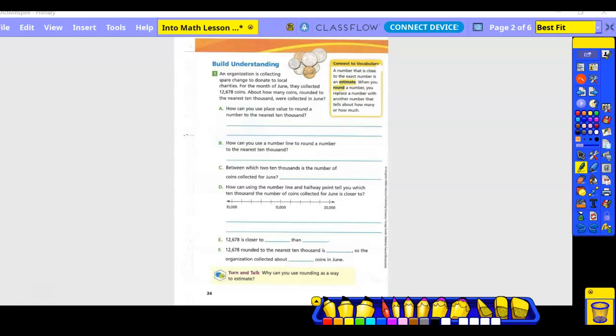Build understanding, number one. An organization is collecting spare coins to donate to local charities. For the month of June, they collected 12,678 coins. About how many coins, rounded to the nearest 10,000, were collected in June? They want about how many — so do they want an actual answer? No. When we are doing an estimate or rounding, I always want you to put the word 'about' in a box because it reminds you that you don't want the actual answer — they want it to be close.